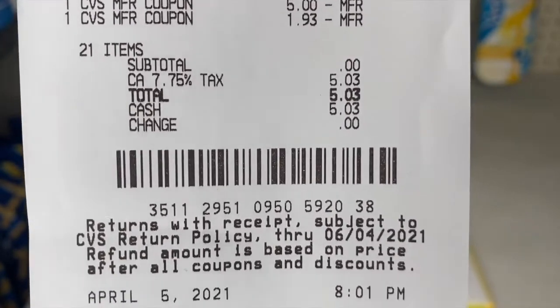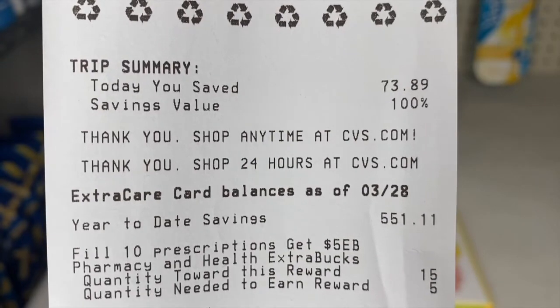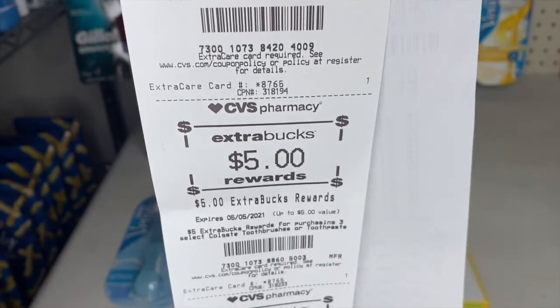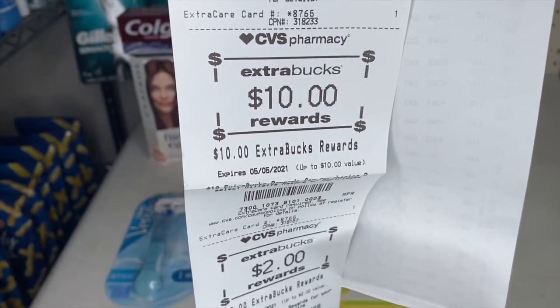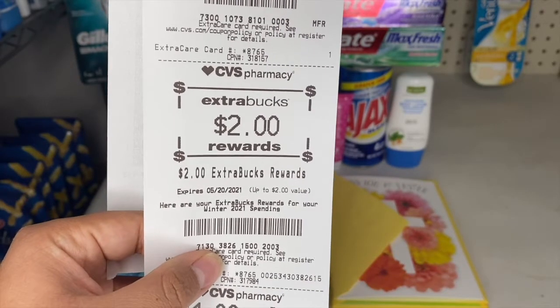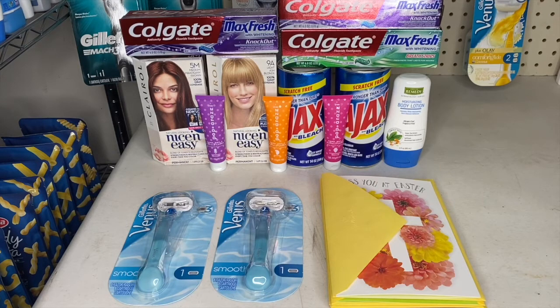I got $4 ExtraBucks for Clairol, $4 for Paparazzi, $5 for Colgate, $10 for Venus razors, and $2 for a spending bonus. Out of pocket for this transaction was $22.03, and I got $23 back in ExtraBucks. I'll also be hitting Beauty on this card too, so with beauty bucks and ExtraBucks everything in this transaction came out free and a $3.97 money maker.